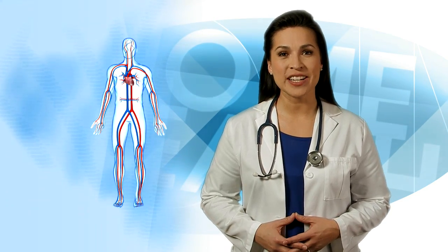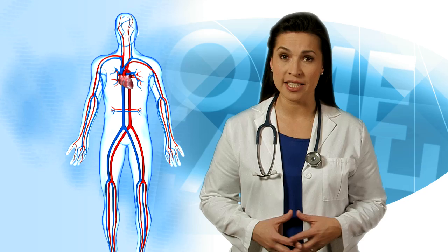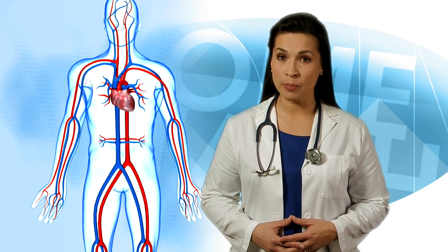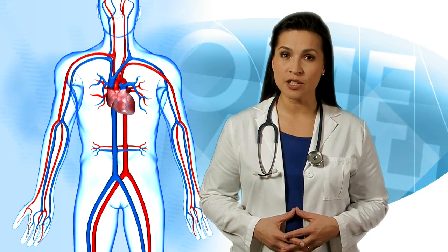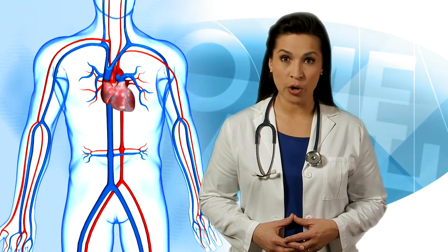High blood pressure is a common condition where the force of the blood in artery walls is high enough to eventually cause health problems, such as heart disease. Blood pressure is determined by the amount of blood your heart pumps and the amount of resistance to blood flow in your arteries. The more blood your heart pumps and the narrower your arteries, the higher your blood pressure.